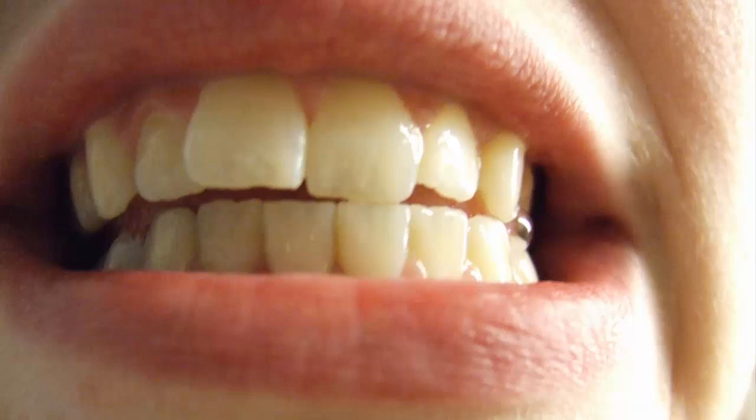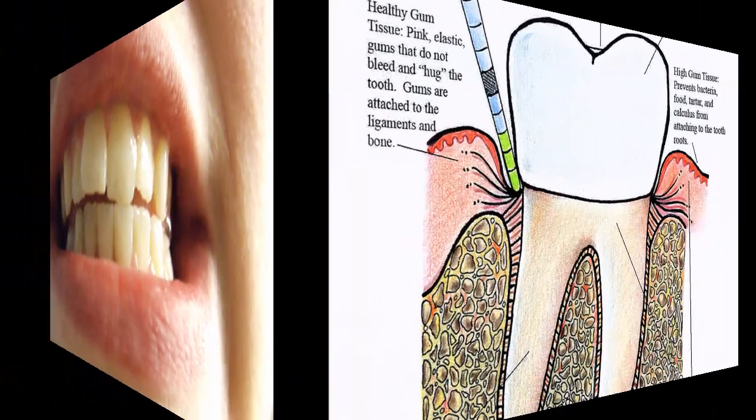Maintaining dental hygiene is key to preventing plaque and tartar buildup. In addition to regular dental hygiene, you can use some natural remedies to remove plaque and tartar.